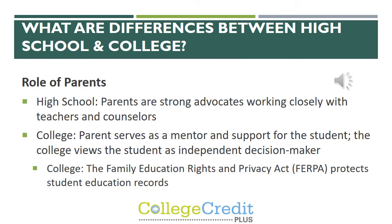Another big difference between high school and college is the role of the parent. At the high school level, parents are strong advocates and they work closely with teachers and counselors. At the college level, the parent is more of a mentor and a support to the student, and the student is their own advocate and independent decision maker.